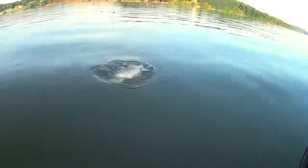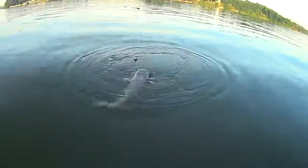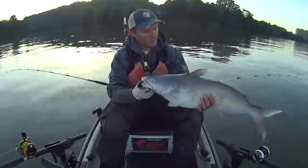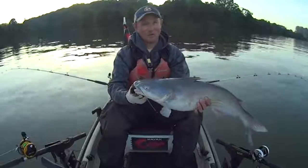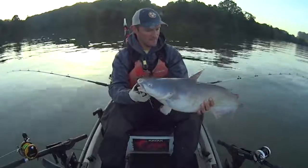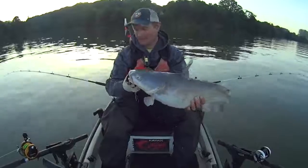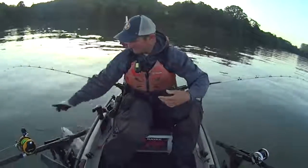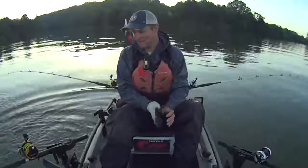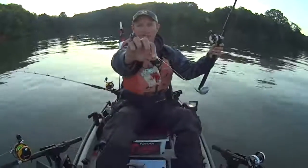He sure took the rod over hard but he ain't very big for what he looked like. First one of the day - he took that rod over hard but he didn't end up turning out as big as I thought he might be. We'll put some more baits down there and see if we can find his big brother. It's a good start though.